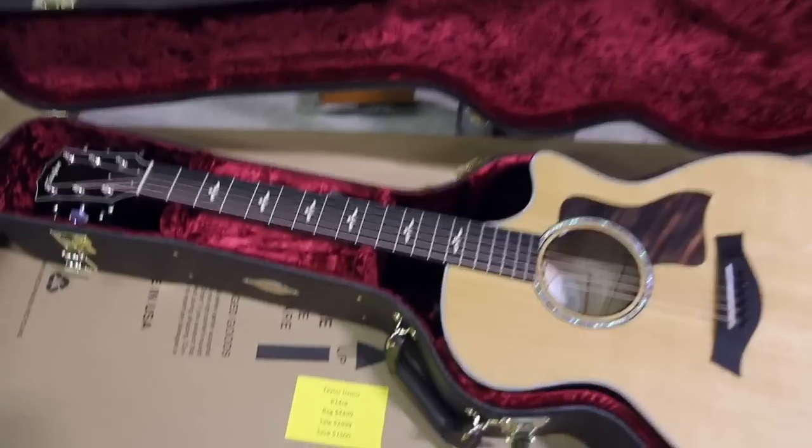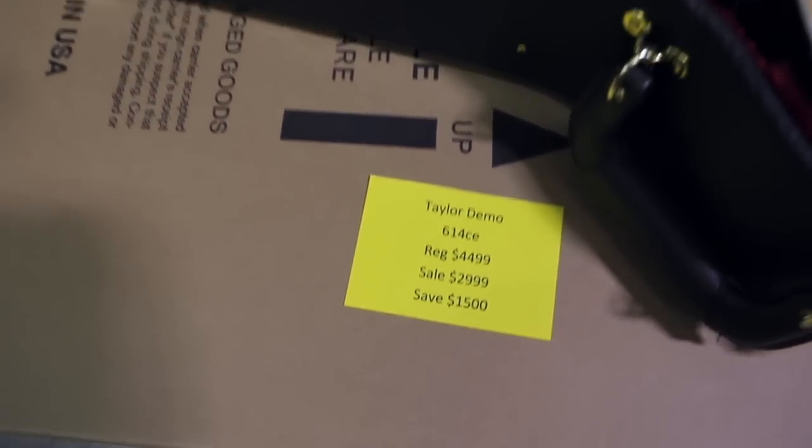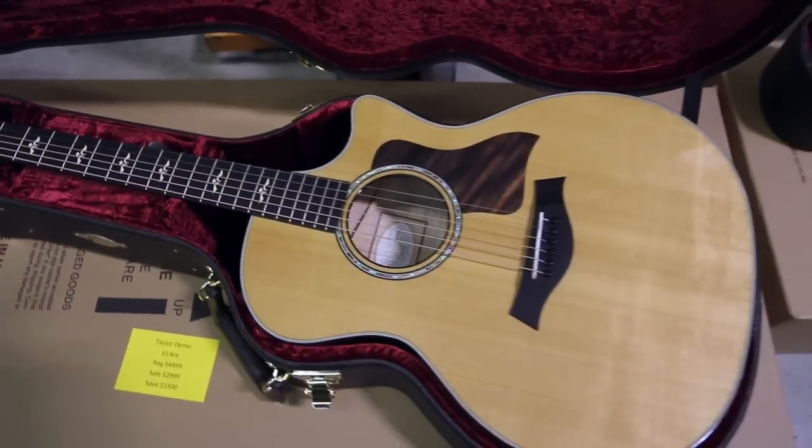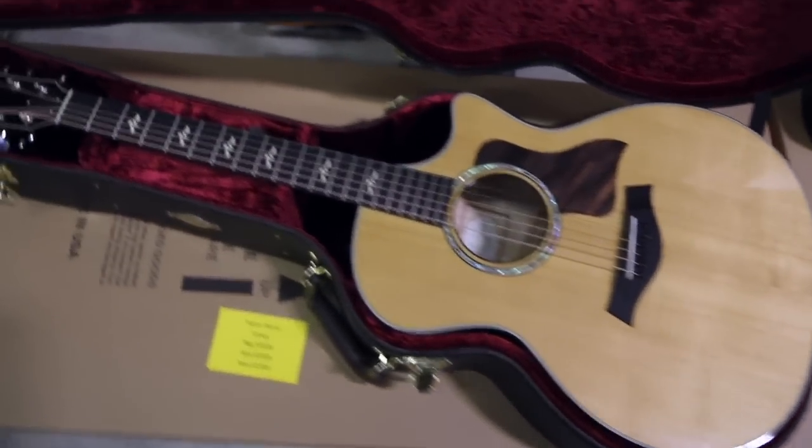We do have a number of higher-end Taylors as well. This is a 614 CE — regular price $4,499, on sale for $2,999, you save $1,500. These are the Grand Auditorium body size with stained figured maple back and sides — absolutely fantastic guitars.